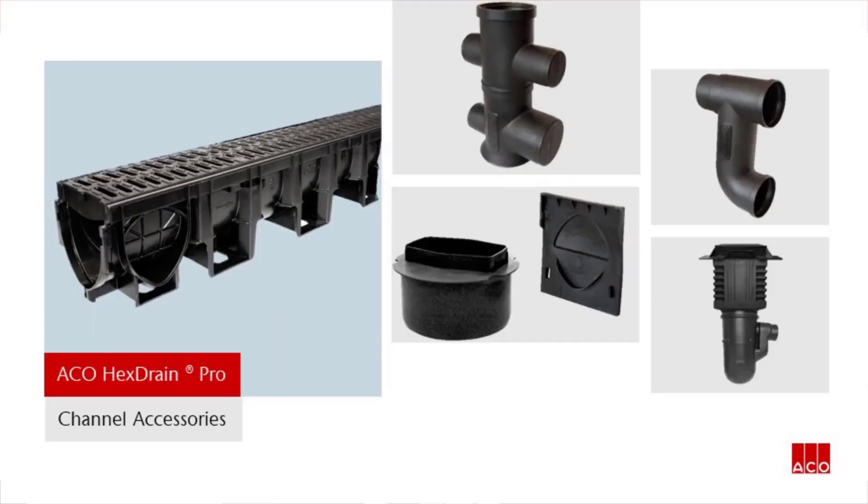Akko Hex Drain Pro has a range of accessories available to ensure it can be used properly as part of a complete system. These elements are: a black plastic sump assembly with silt bucket; vertical outlet connectors available for 110mm or 160mm connection; end caps; and roddable foul air traps for 110mm or 160mm connections. The Hex Drain Pro system can also be used with the Akko Universal Gully — please see the Akko Water Management Civils and Infrastructure price list for details.